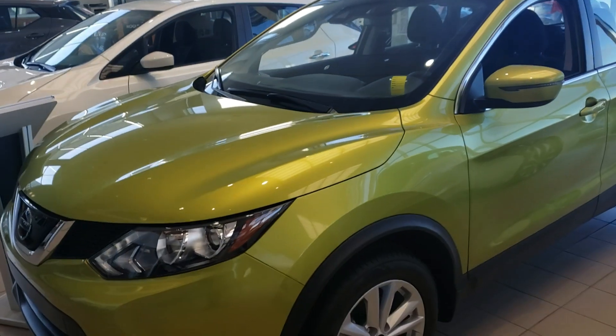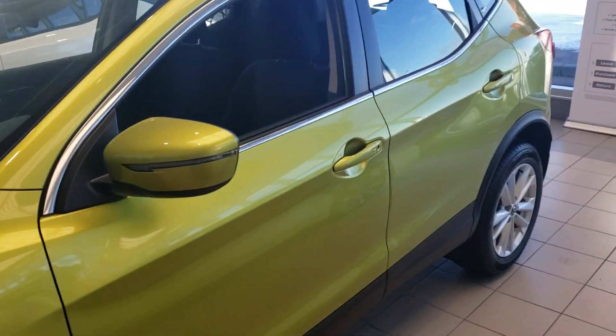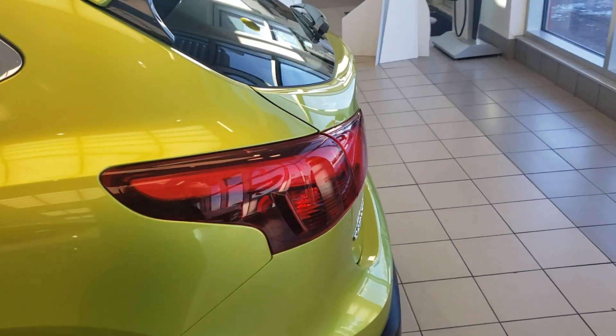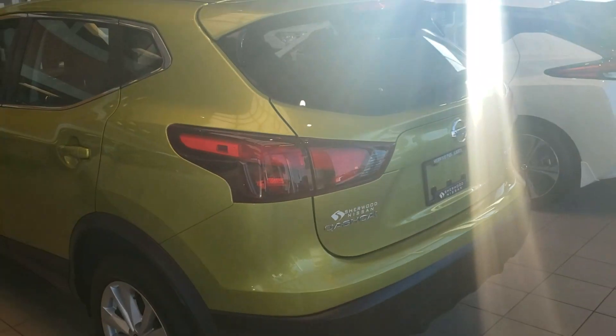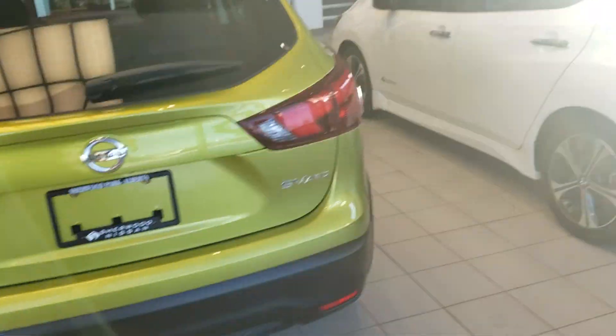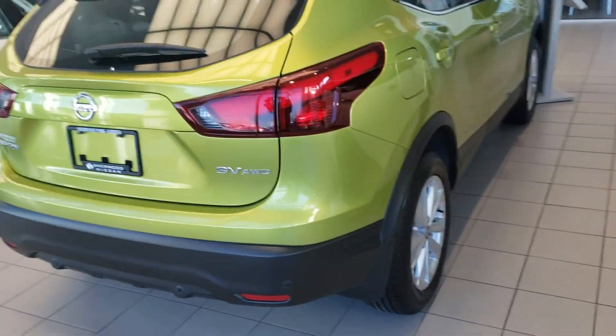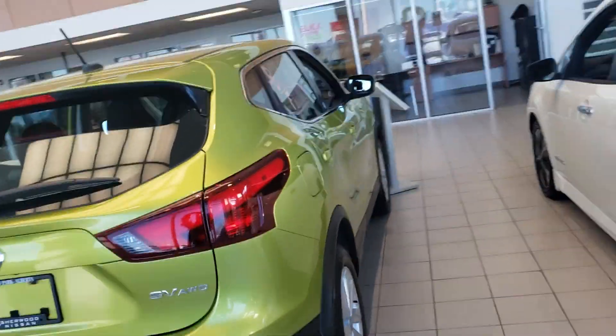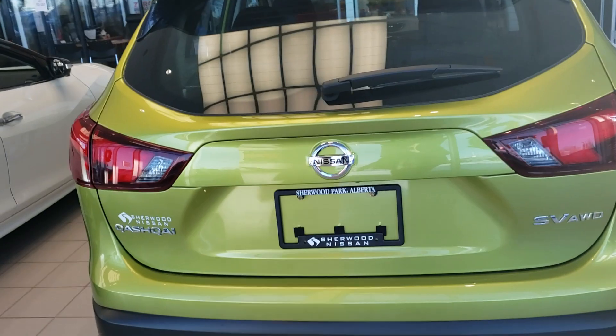Just a couple of things to go over for you — first of all, give you a quick walk around the vehicle. This is one of our showroom models here, never been driven, basically just parked inside. A couple of people have sat in it, but other than that, great condition, brand new.